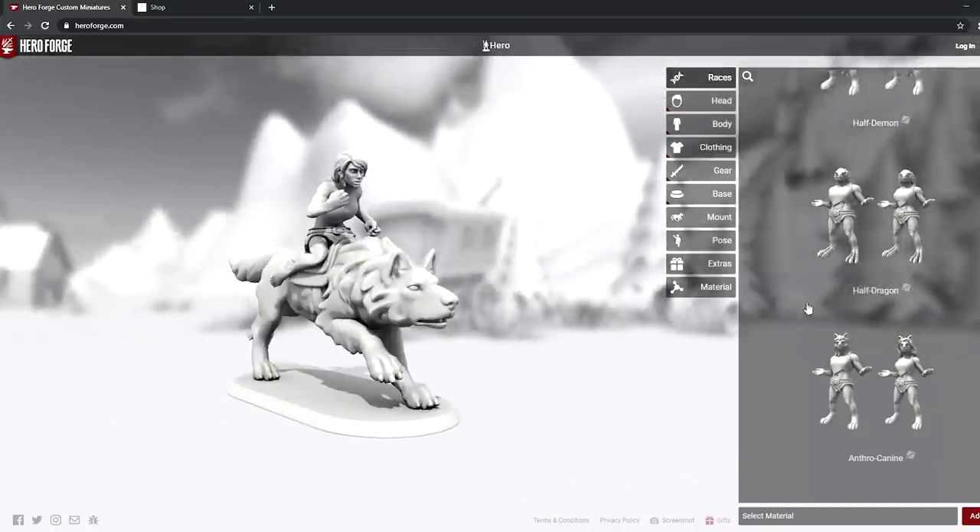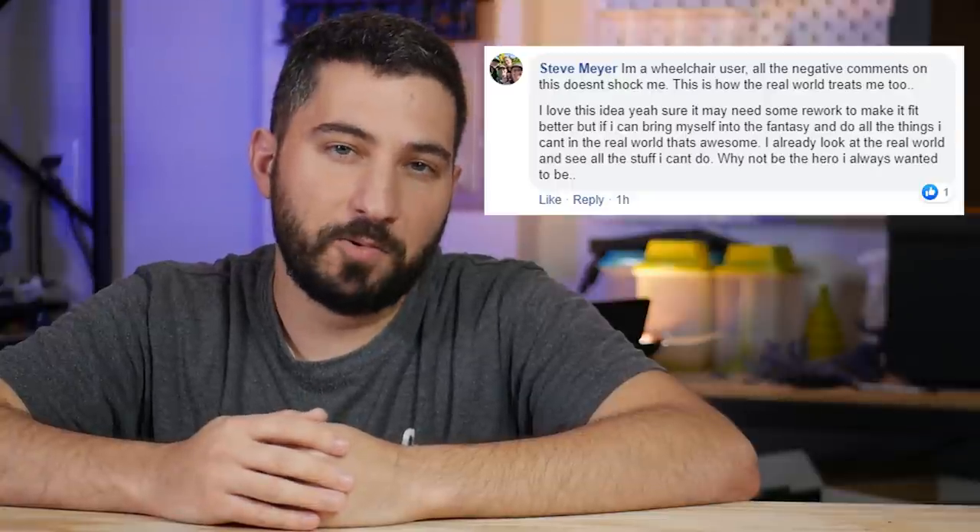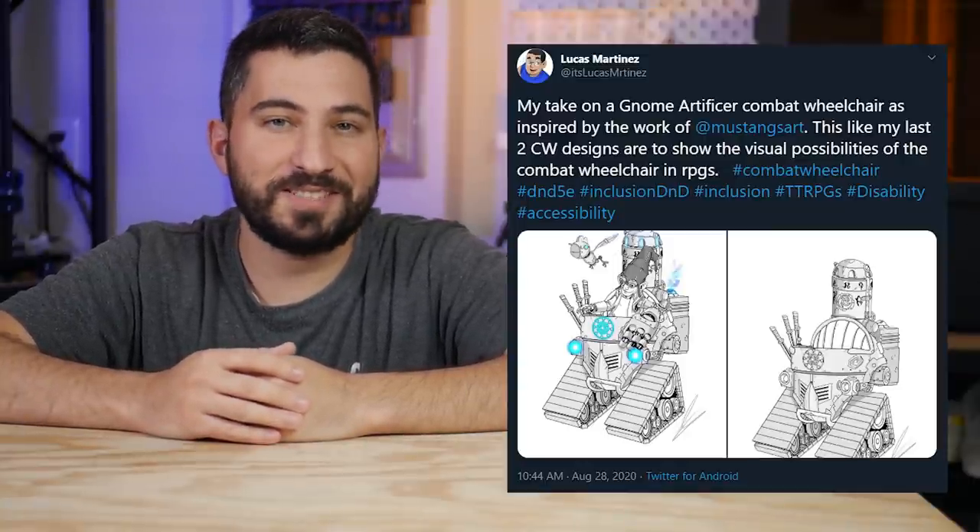If you want to make a Dungeons & Dragons character — really any RPG character — who's a wheelchair user, you'd have no choices at all. You wouldn't even get to complain about how your mini was styled because there just weren't any. Not even on Hero Forge, which is the largest customizable mini maker right now in the game, at least as of filming this video — that may change. While having a wheelchair mini might not be something with as much personal meaning to you, I can tell you that it would mean the world to some people. Otherwise there wouldn't be quite as much positivity and support for this concept and this idea.